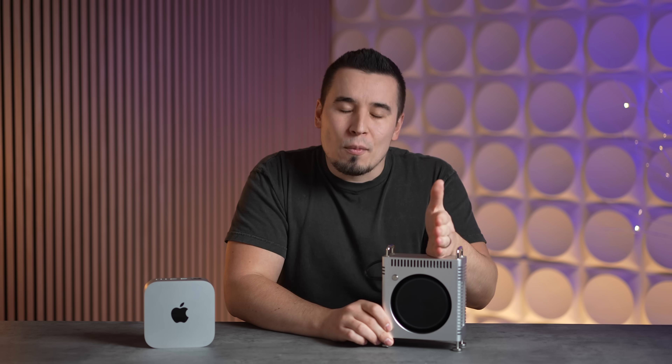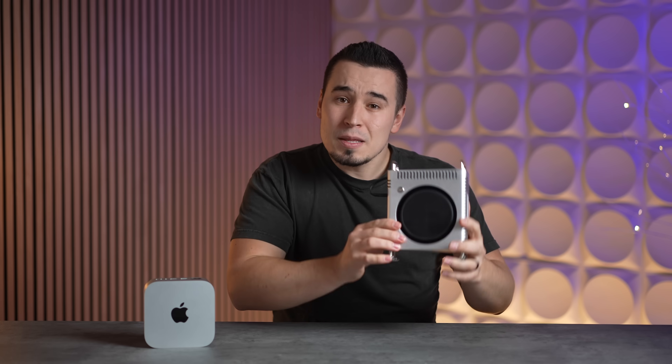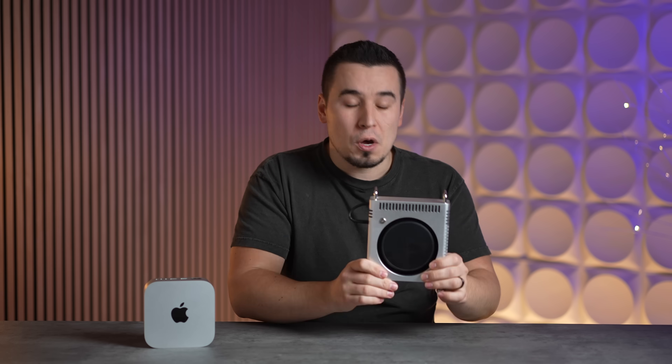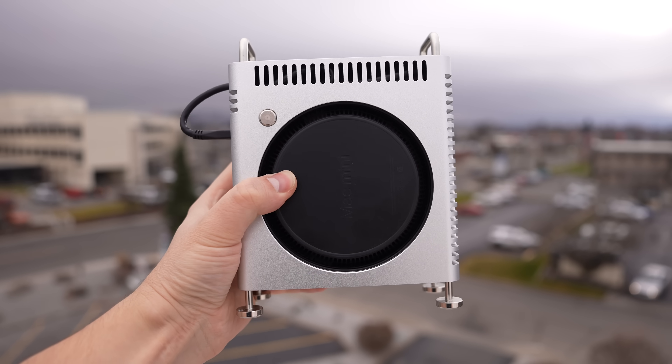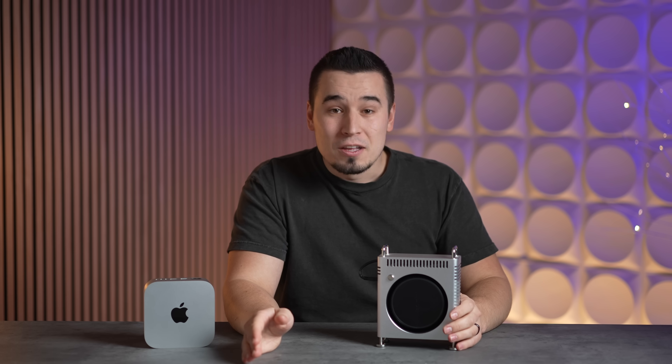Difference number nine is resale value — by far the biggest advantage of the Mac Mini. Expensive luxury items like the Mac Pro lose tons of value because not many people can afford them, so you have to keep dropping the price to find a buyer. The Mac Mini is already in a price range where more people can afford it, so there's higher demand and it holds value much better. If you go crazy on the Mac Pro with 192GB of RAM and 8TB of storage, you'll lose almost all your money.